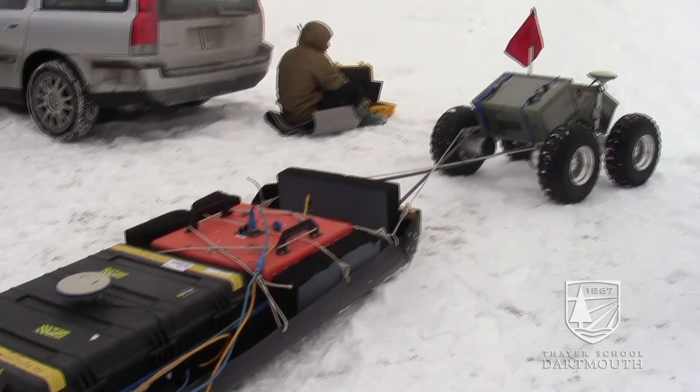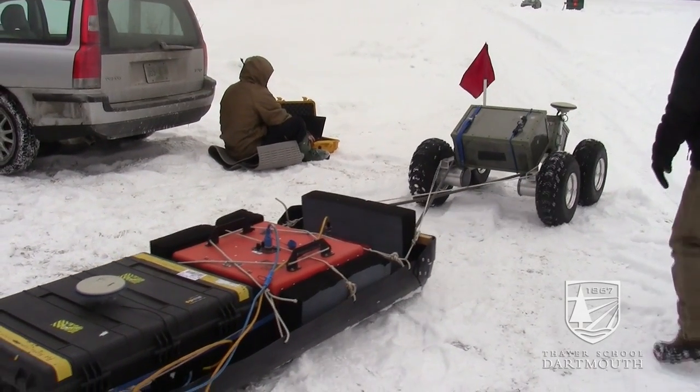Hi, I'm Laura Ray. I'm a professor at the Fair School of Engineering and we are out here with Yeti, our robot, and also a sled.